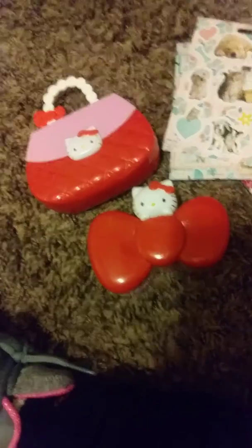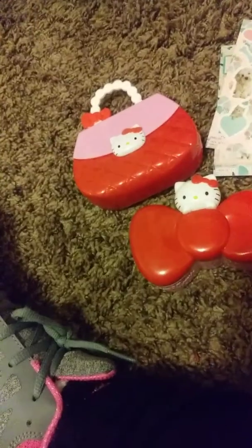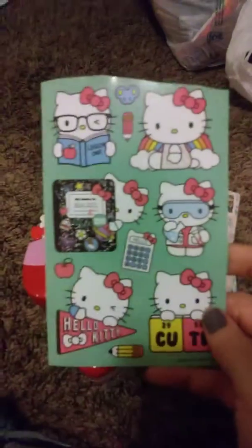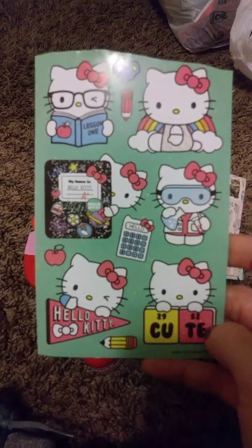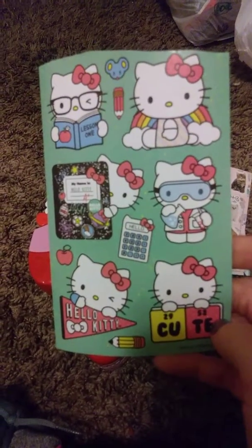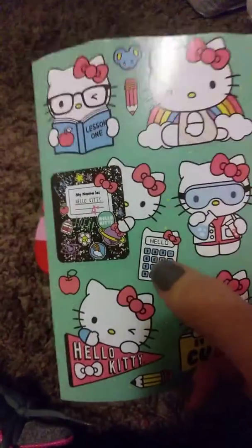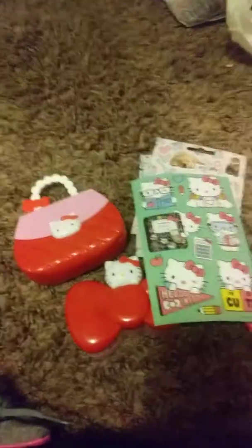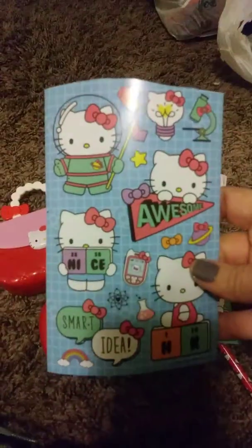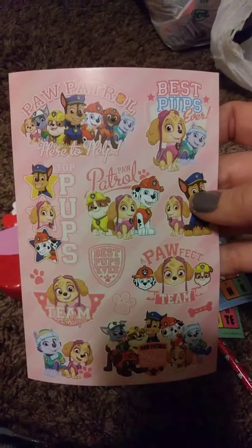Okay, so I got these Hello Kitties. If you want these, just say 'calculator' so I know — just like 'calculator' — or the little notebook. If you want these, say 'astronaut.' Or say number one.